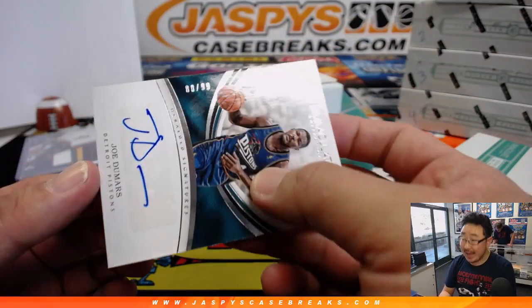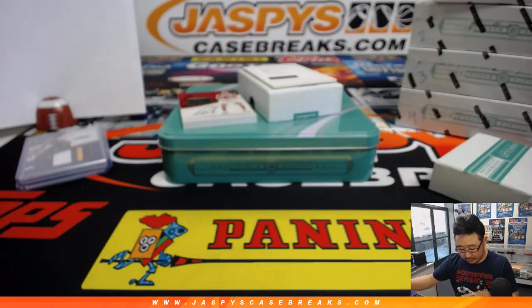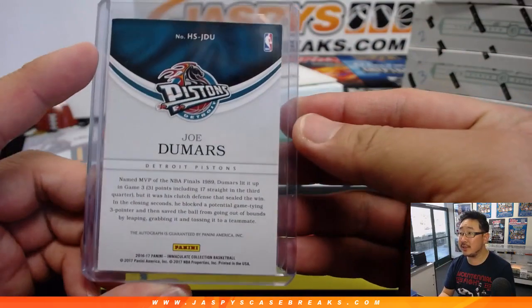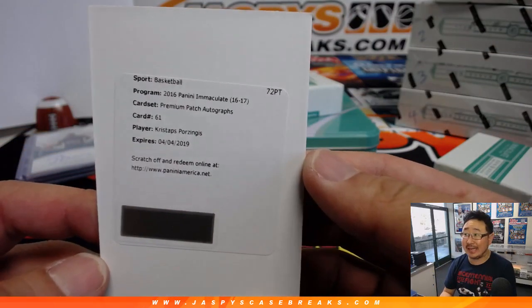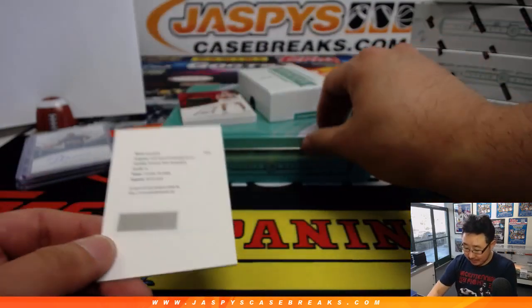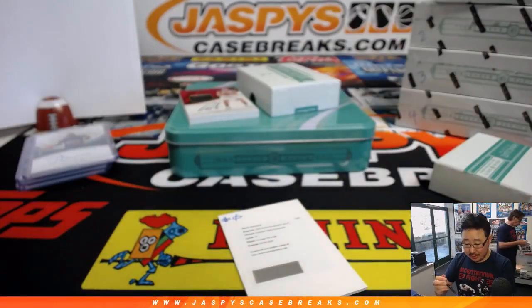80 out of 99, Joe Dumars. That goes to Jeremy 33, and so does this redemption. Premium patch autographs — it's Kristaps Porzingis. Expires in early April, you should be able to redeem it with plenty of time remaining, Jeremy 33. So that goes to spot zero — a nice break for Jeremy.